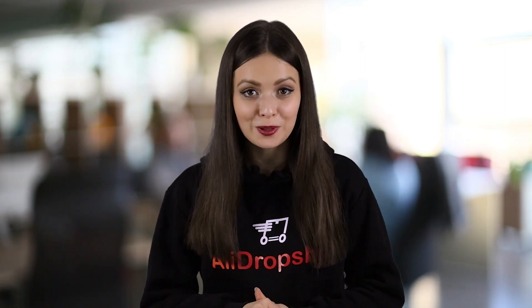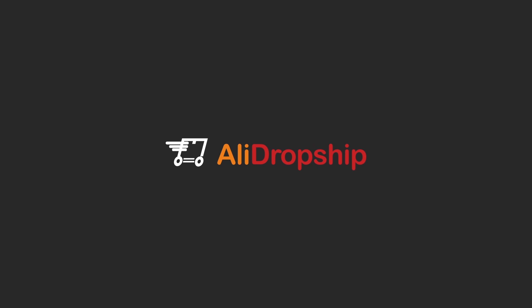Are you a Spanish speaker who wants to start a dropshipping business? We've got the perfect solution for you – a Spanish version of the AliDropship plugin. Hello guys, my name is Alicia and welcome to the AliDropship YouTube channel.